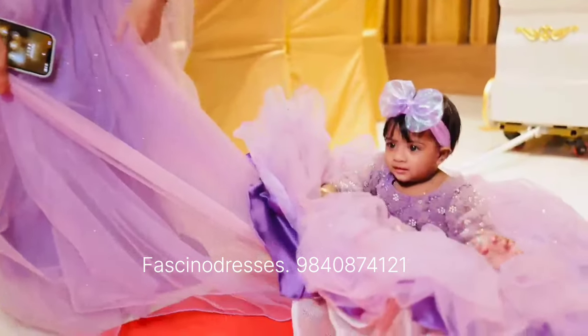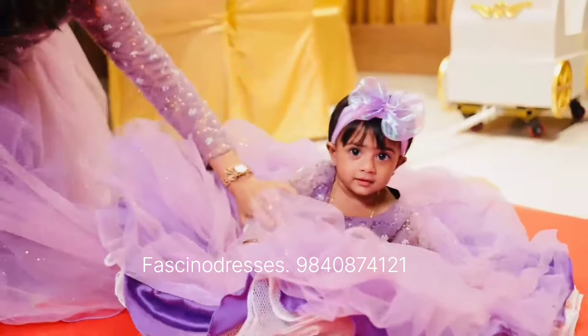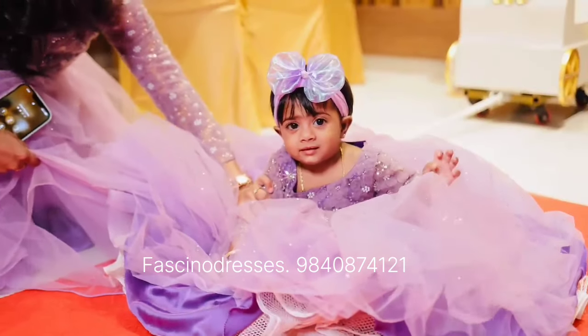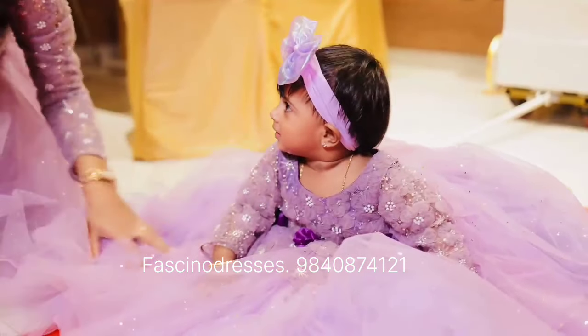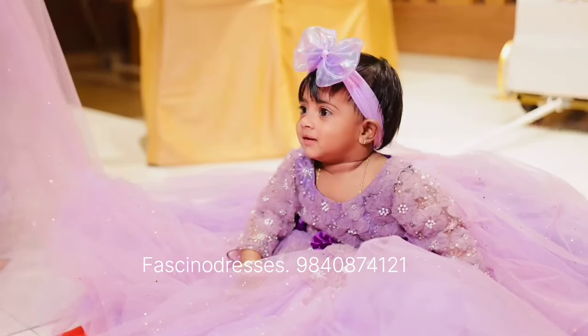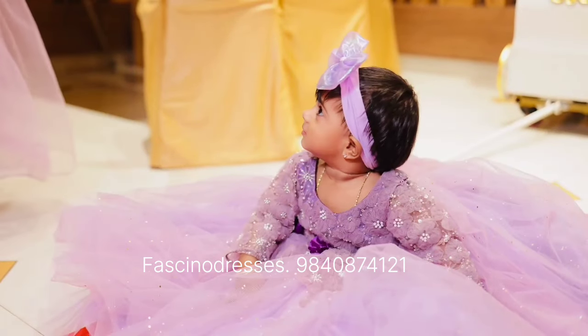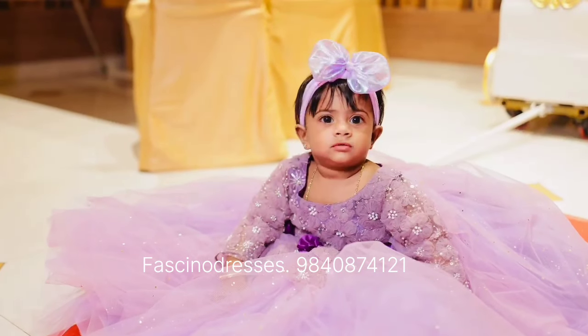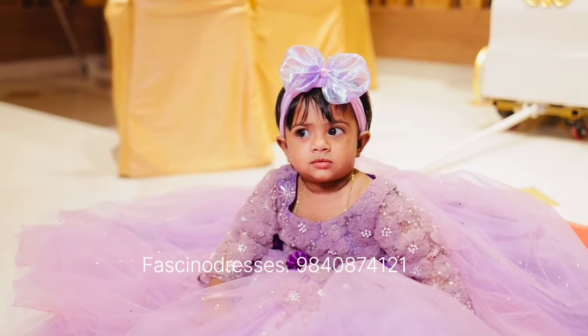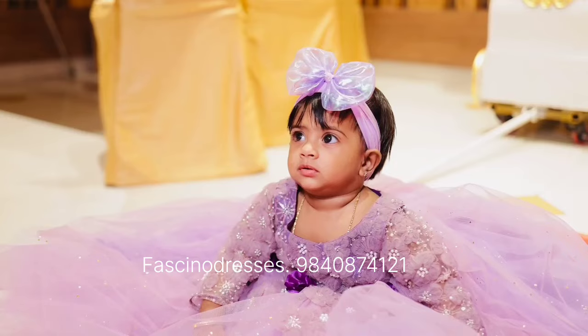This birthday combo design was given entirely into our hands. The couple said, please go ahead and create the best for our daughter. So we designed this beautiful mom-and-daughter combo where we chose lilac colors for both the mom and the baby.